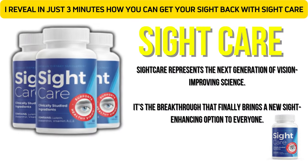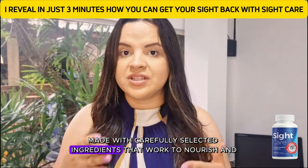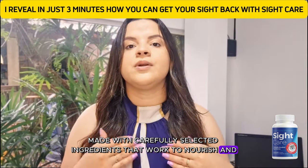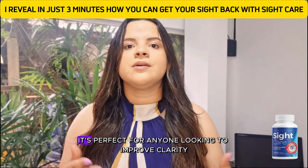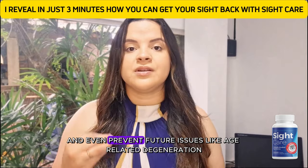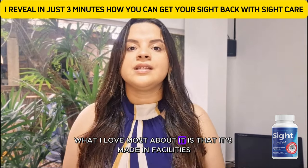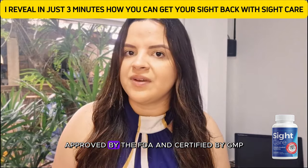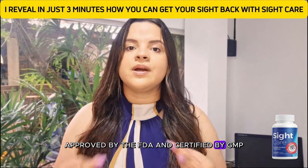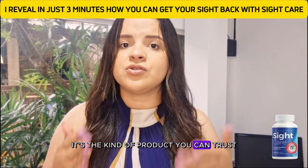What is Sight Care? Well, it's a 100% natural supplement made with carefully selected ingredients that work to nourish and protect your vision from the inside out. It's perfect for anyone looking to improve clarity, reduce eye fatigue, and even prevent future issues like age-related degeneration. It's made in facilities approved by the FDA and certified by GMP, ensuring the highest quality and safety standards — it's the kind of product you can trust.